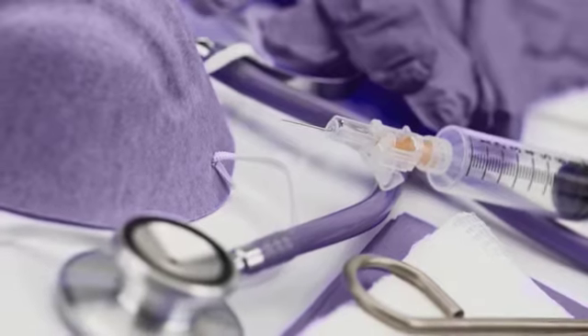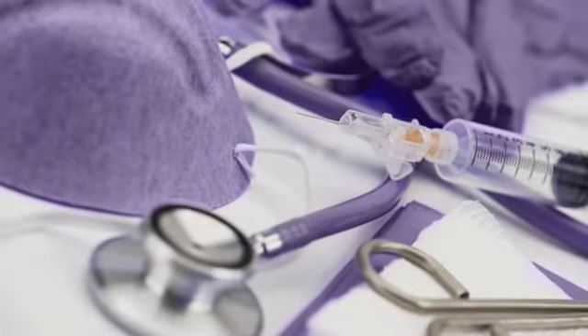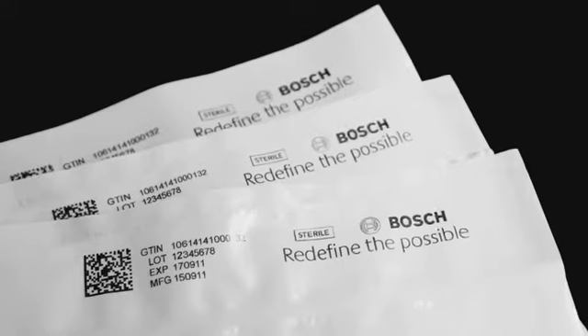We're assisting medical device manufacturers comply with upcoming UDI regulations. UDI requires companies to assign a unique ID to all medical products and accessories, and register that ID along with other product information into a central FDA database.